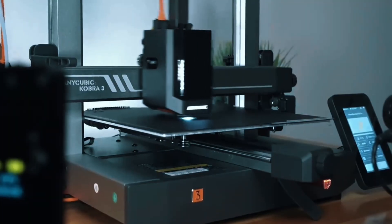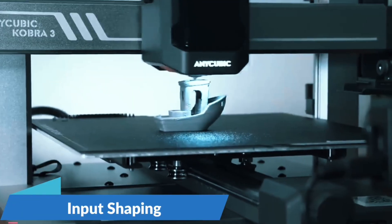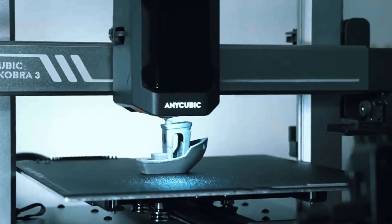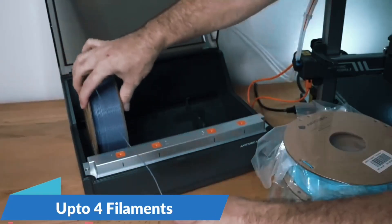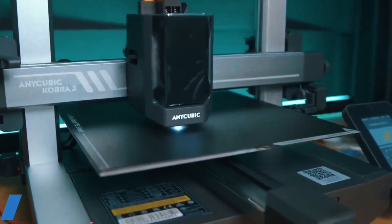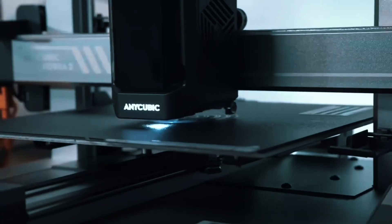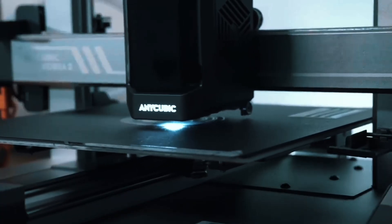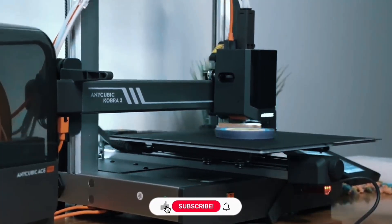Say goodbye to clogs and tangles. The ACE Pro auto-loads, unloads, and keeps filaments dry with 55°C heating, ensuring reliable, clean prints every time, even in challenging environments. This printer rockets up to 600mm/s with 20,000mm/s² acceleration. The recommended speed is 300mm/s — still incredibly fast. Print a standard boat model in just over 11 minutes.